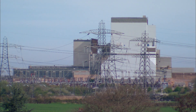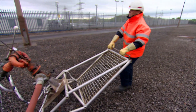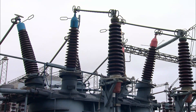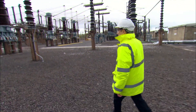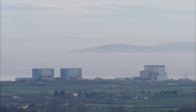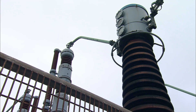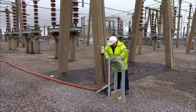At Hinkley Point Nuclear Power Station on the banks of the Bristol Channel, the cleaning team is about to mix salt, water and an awful lot of electricity. They're cleaning the live 275,000 volt substation that connects the power station to the grid. Salt blown from the sea lets the electricity flash over to the ground — if that happens, the substation shuts down — so the invisible layer of salt has to be washed off.